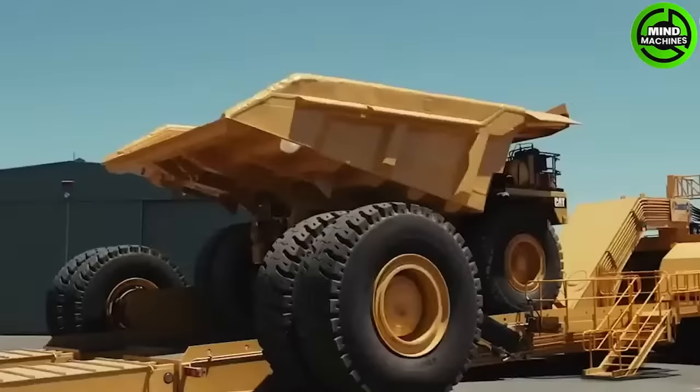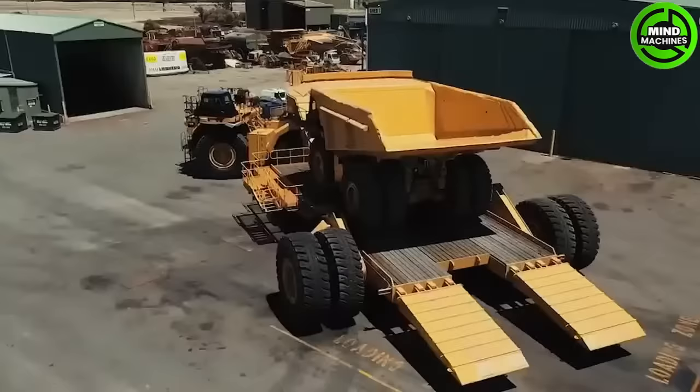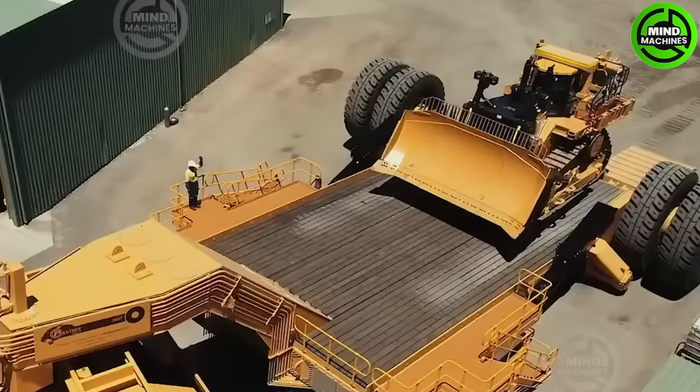Let's shift our focus to the Low Loader Panther Series 2, designed and built for the mining industry, with safety and ease of operation as top priorities.